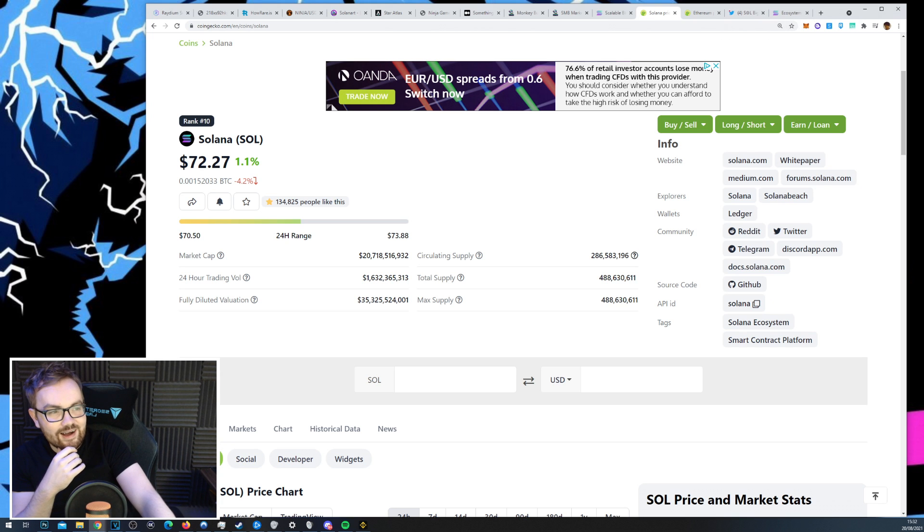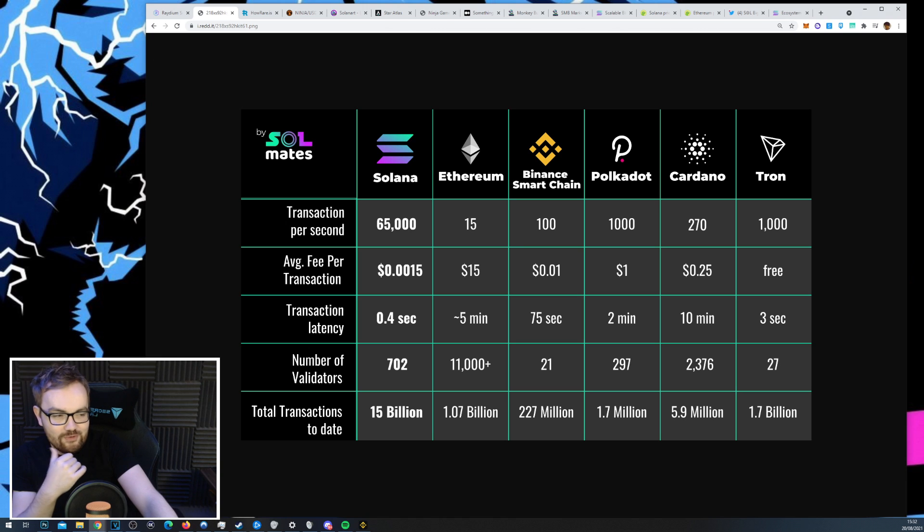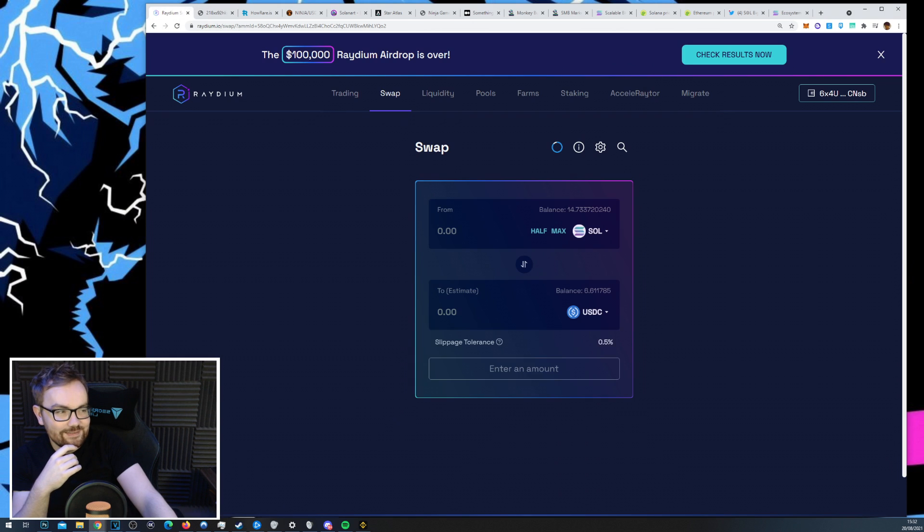If you've spent time using the Ethereum blockchain and understand how user-unfriendly it currently is and how much of a whale-trading arena it is, then Solana is just a good time. It feels really nice for the average user — super fast, super cheap. The average transaction fee is a very small fraction of a single cent, so $100 on Solana will sort you for the next thousand years in terms of transaction fees.